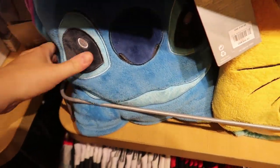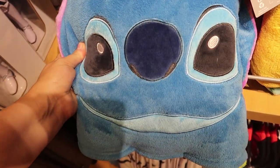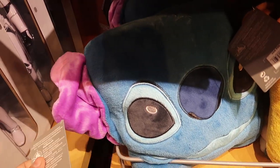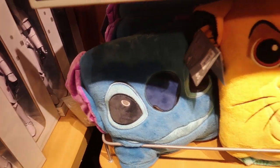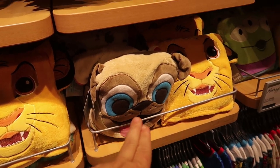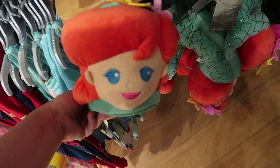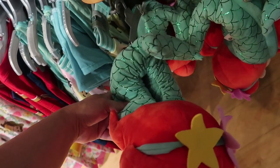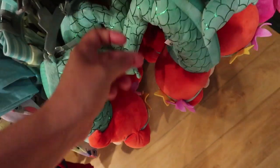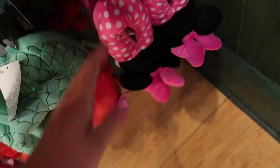These are so cool — they're called PJ Pals. They are blankets that fold up into a pillow. Here's the design for Stitch, and they are $25. Then they have Stitch, Simba, Little Green Alien, and Flounder. These are the most epic slippers ever — it's got a giant Ariel head and then they curl up behind your foot into a tail. These are amazing, they're $17. And then they have a little mini pair as well, also $17.